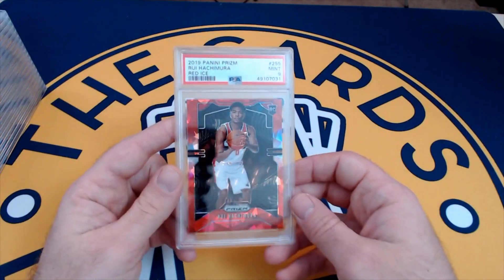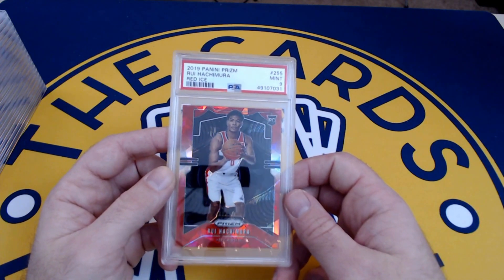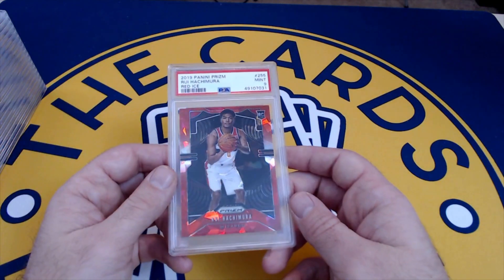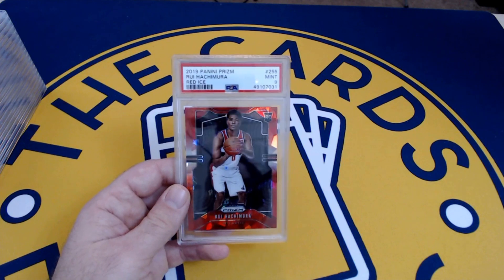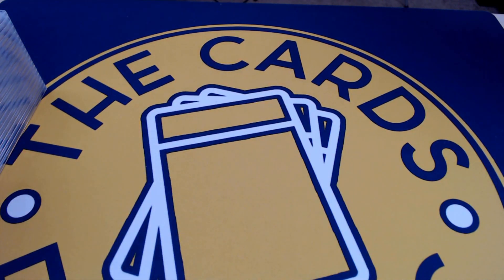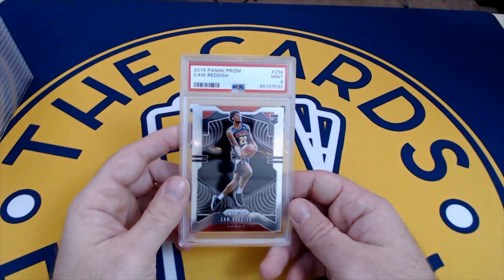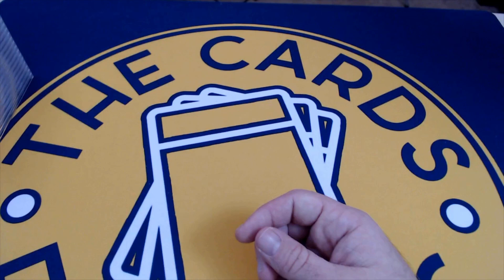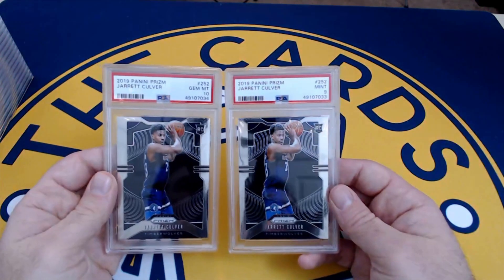Wiseman looks good though — he could be good. Here's Rui Hachimura red ice — looks really good with the uniform. Don't think he's been playing, he's hurt. When he gets in there I think he'll make a move. A lot of nines on the modern prism stuff — it's just tough on these sets. The strategy here was to get all my rookies that I thought were in decent condition graded, just to have some inventory. Cam Reddish base is a nine — high draft pick out of Duke playing alongside Trae Young. More Culver — a nine and a ten. Already talked about him.